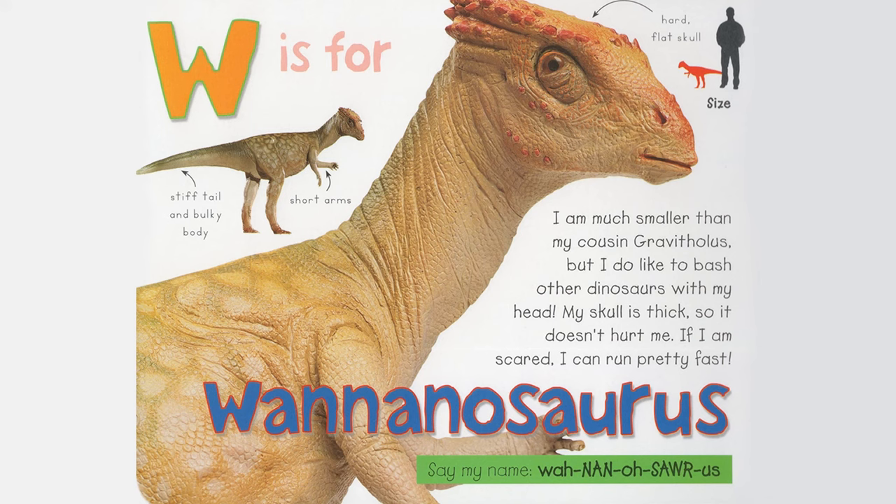Can you imagine how big or small the dinosaurs really were? The familiar things below might help you.